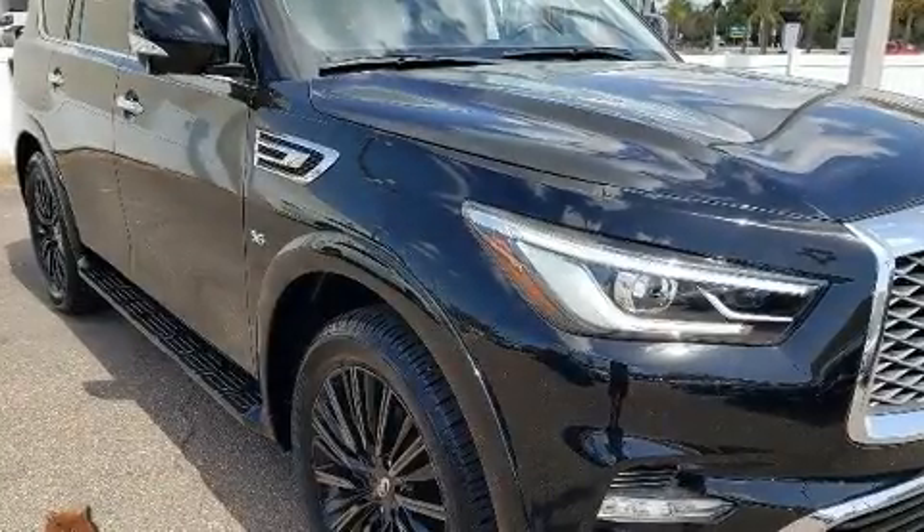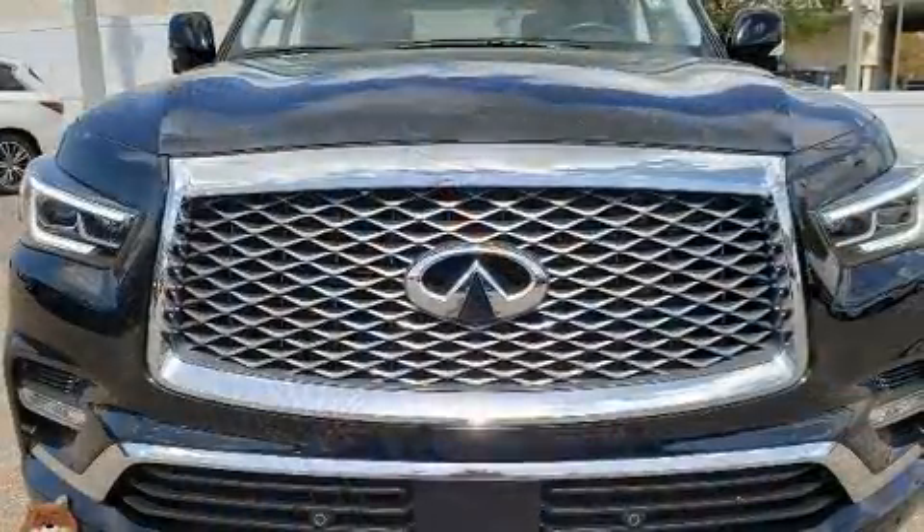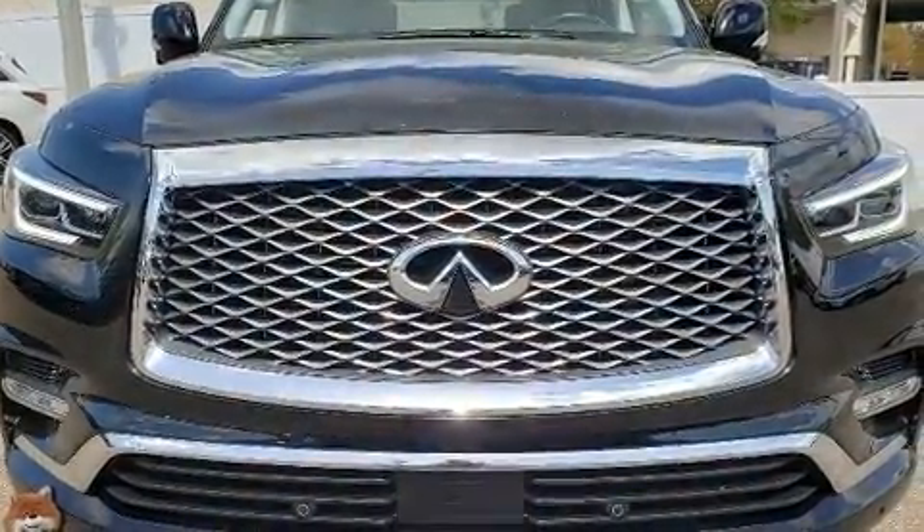Load your family into the 2019 Infiniti QX80. It features an automatic transmission, rear-wheel drive, and a powerful eight-cylinder engine.